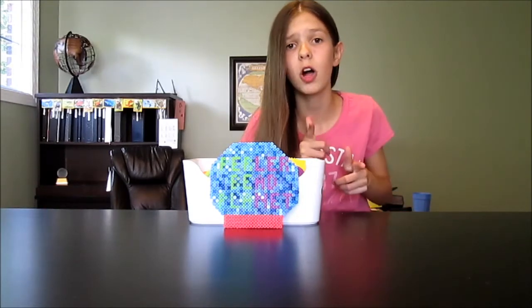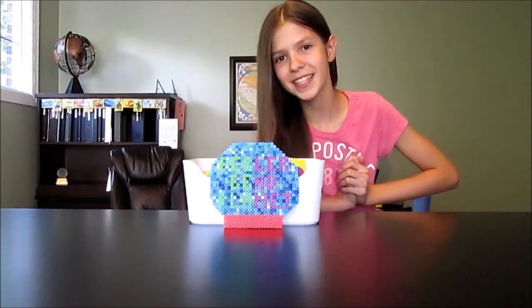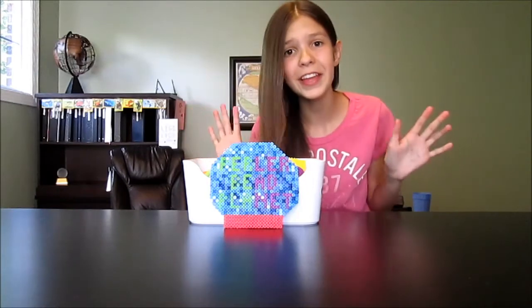So as you guys know, Delish Donuts is where I show you all how to make some really easy but really fun donuts. So far there has been five episodes with five really neat and fun donuts.